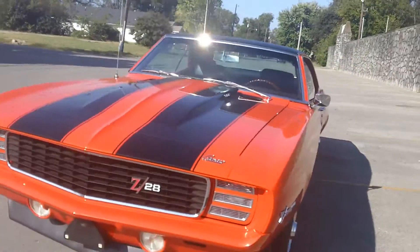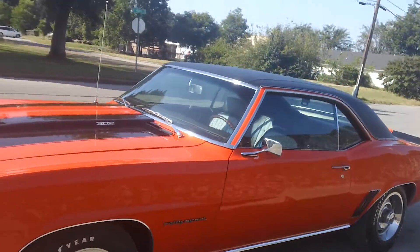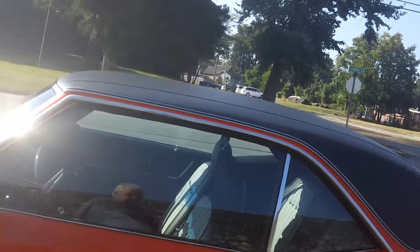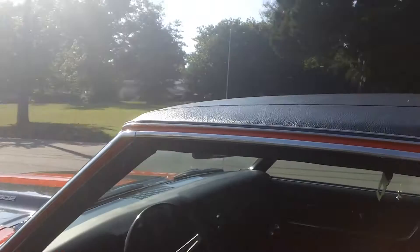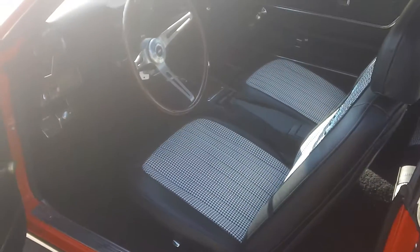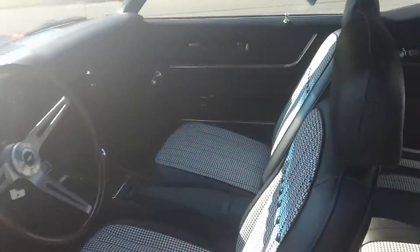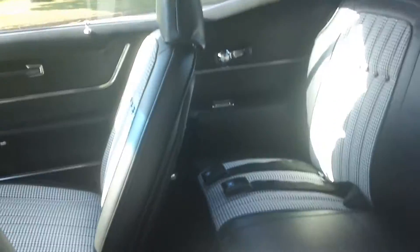It's a gorgeous car. The only thing that's not original to this car that I can tell you about for sure is the shifter. For whatever reason they put a Hurst shifter in it — it does shift much better than the old flat shifters — and the interior. When we bought the car it had the deluxe door panels with the standard seat covers. It originally was a standard interior car. We decided to upgrade it to the houndstooth. It looks a lot better, but the rest of it is all original.